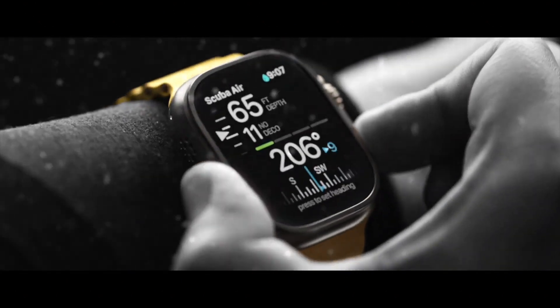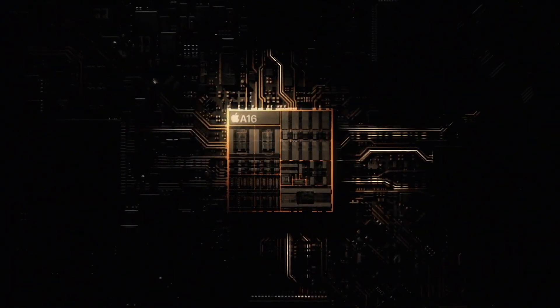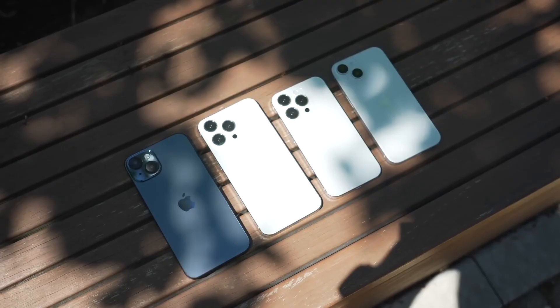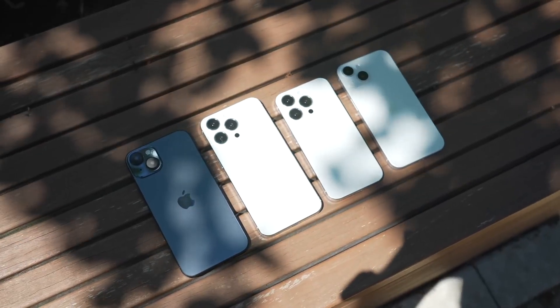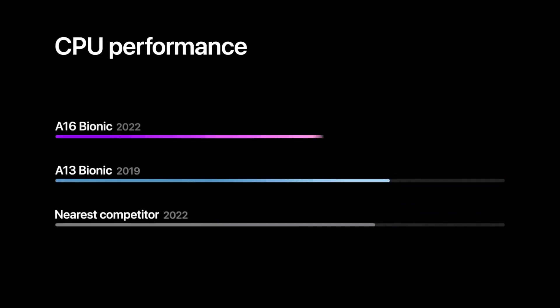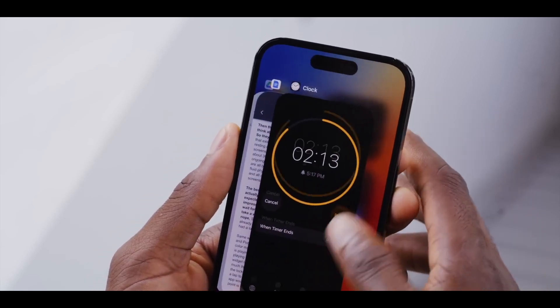The iPhone 15 Pro Max, alongside the iPhone 15 Pro, is expected to have the brand new A17 Bionic chipset, which could be based on the new 3nm process technology. Apple analyst Ming-Chi Kuo has said that only the iPhone 15 Pro and iPhone 15 Pro Max will get the A17 Bionic. The RAM is also expected to be bumped up to 8 gigabytes.